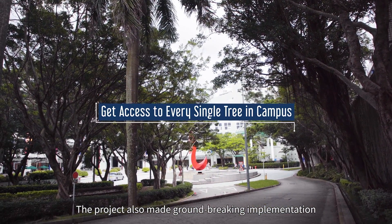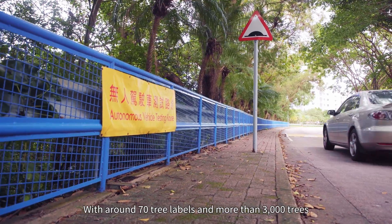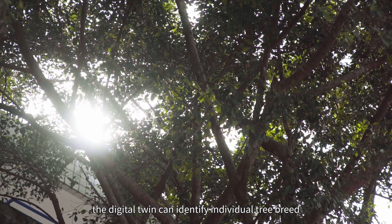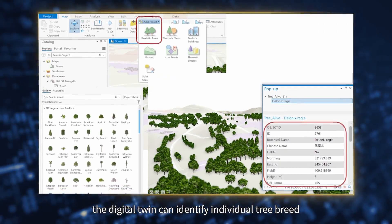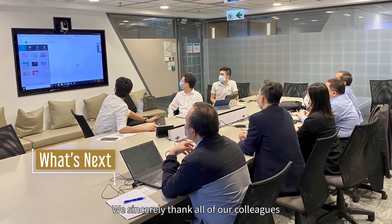The project also made groundbreaking implementation to locate every tree on campus. With around 73 labels and more than 3,000 trees, the digital twin can identify individual tree breed, height, and diameter.